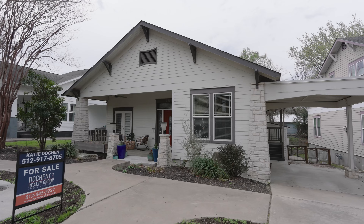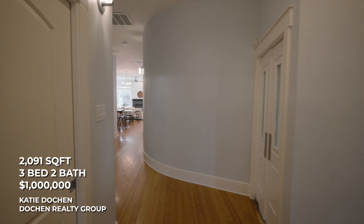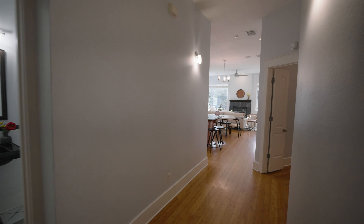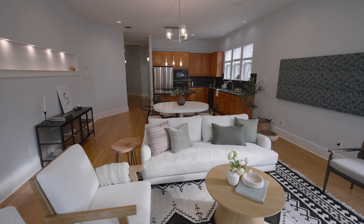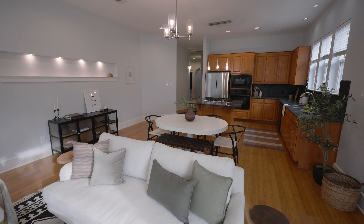Now we're heading to our next neighborhood: South Congress and Travis Heights. Here's a house in Travis Heights at about a million dollars — a more traditional craftsman at roughly 2,100 square feet. It's got a lot of old craftsman detail: a curved hallway, beautiful original wood floors that have been well restored, big windows, tall ceilings, and a fireplace — which is really not very common in Austin.